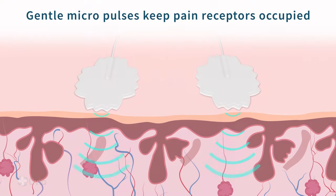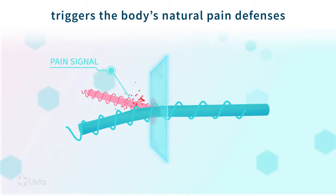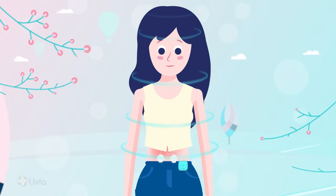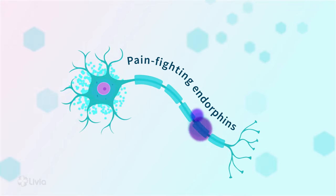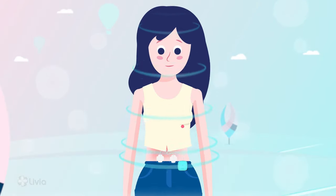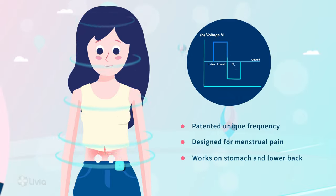First, it sends gentle micro pulses that keep the nervous system occupied and unable to receive menstrual pain signals. Plus, this process also activates the body's natural defenses to produce pain-fighting endorphins, further reducing menstrual pain. Livia's patent-approved pulses have a very specific frequency and a unique bipolar symmetric rectangular waveform specifically optimized for menstrual pain.